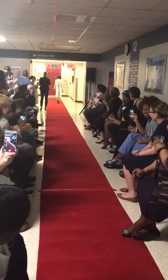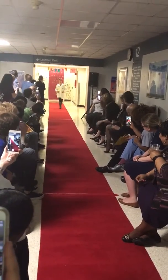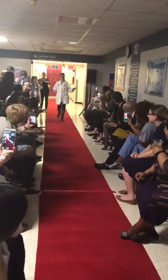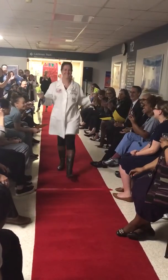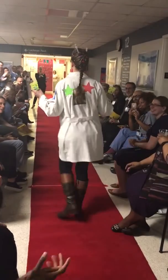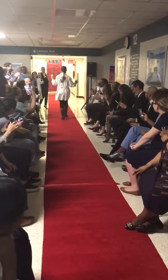Next up we have Lucille. Lucille is ready to go from drab to fab in her casual equipment. Lucille designed her own lab coat. What's up, Lucille?